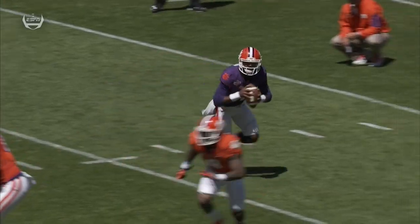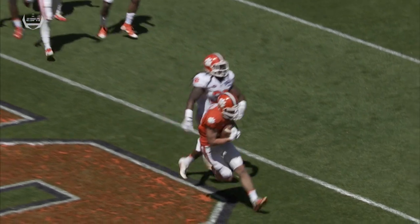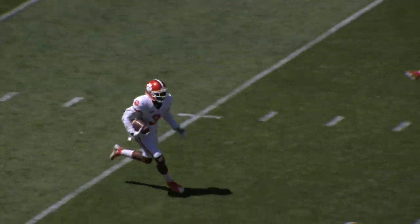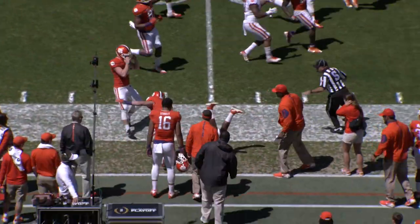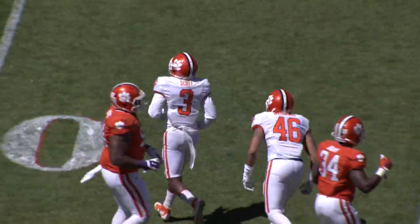Deshaun Watson — we expect to see him on four series today, two for the orange and two for the white. It's a windy day here in the Clemson area as Artavis Scott fields the kick, fakes the reverse, and off to the races. T. Scott shoved out of bounds at the 47-yard line, a return of 42 yards.